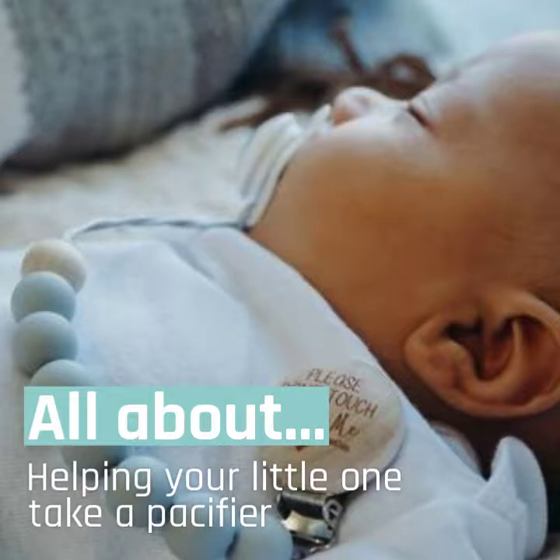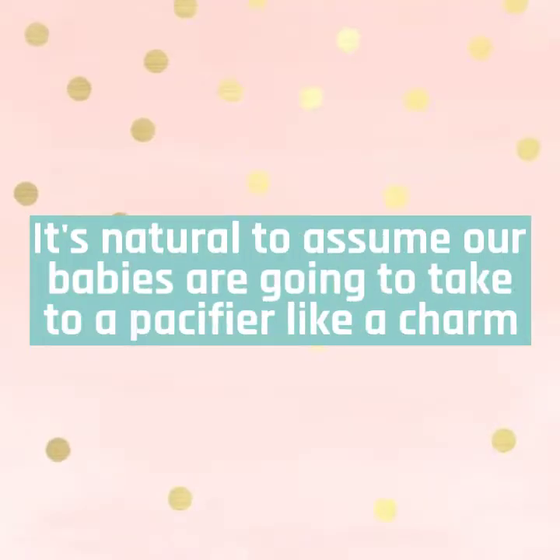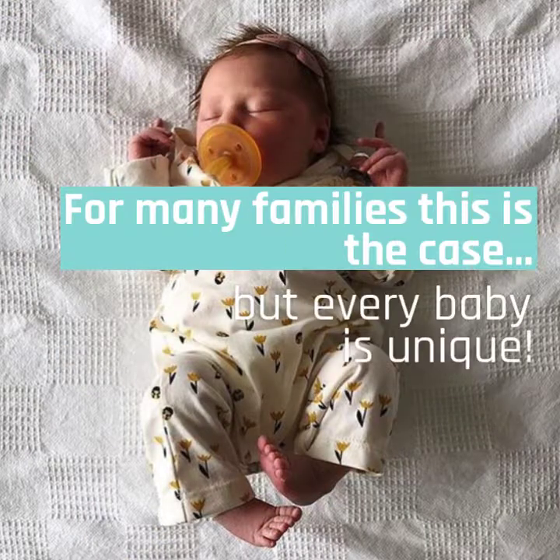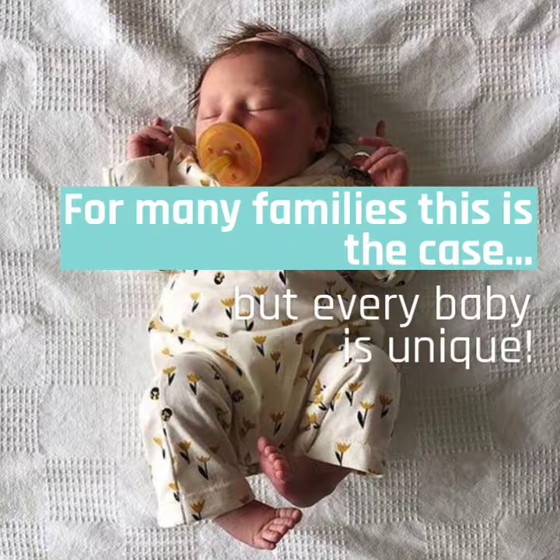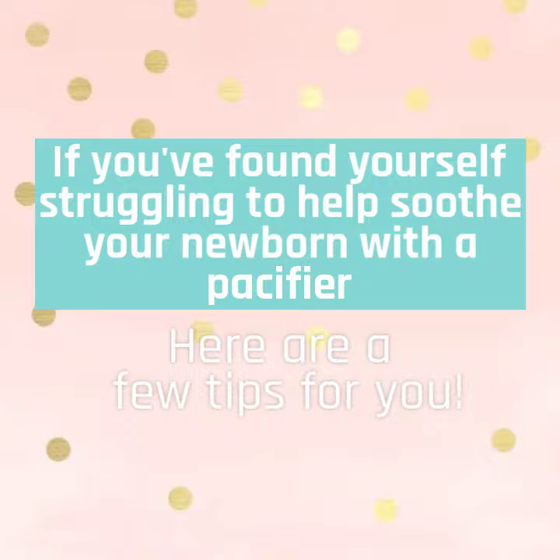Today's how-to video is all about helping your little one take a pacifier. It's natural to assume our babies are going to take to a pacifier like a charm, and for many families this is the case, but every baby is so unique. If you found yourself struggling to help soothe your newborn with a pacifier, here are a few tips for you.